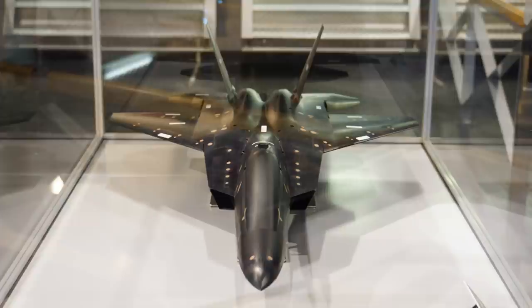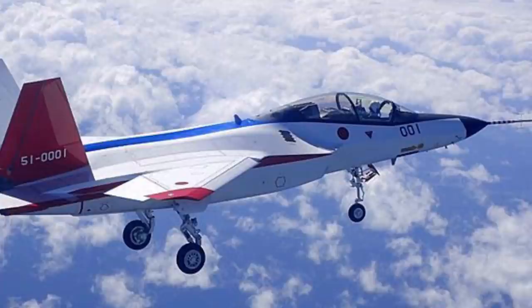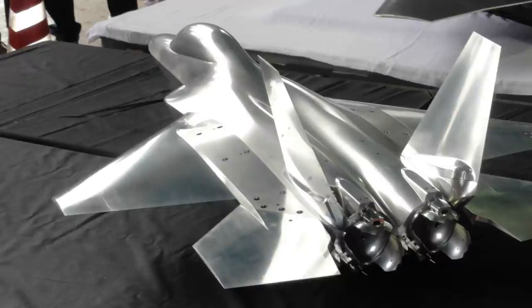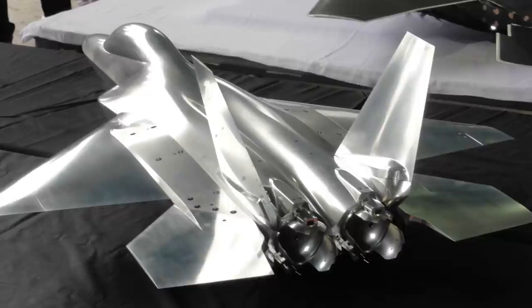Construction of the first prototype began in 2009 and was finally unveiled seven years later in 2016. Later that year, the X-2 Shinshin would take its first test flight after a 10-year journey to completion. One of the features of this new aircraft includes a three-dimensional thrust vectoring option, allowing the pilot to manipulate the direction of the vehicle's thrust with excellent precision. Another interesting design highlight is the inclusion of a fly-by optics flight control system, which lets data transfer quicker and unhindered by replacing wires with optical wires within the X-2.